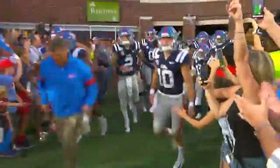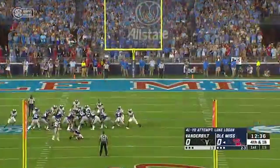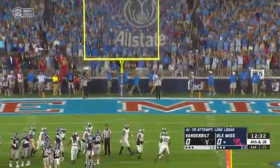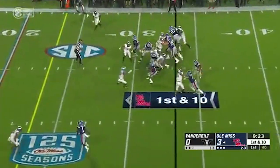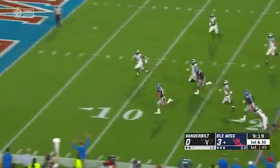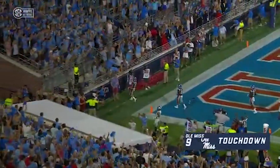Vanderbilt at Ole Miss at the Grove — Vanderbilt looking to pick up their second win of the season, Ole Miss looking to get to .500. After a long run by John Rhys Plumlee, the Rebels tack on a field goal, go up 3-0. On the ensuing possession, Plumlee keeps it 33 yards out and will not be caught — Plumlee to the end zone, 10-0 Ole Miss after the extra point.